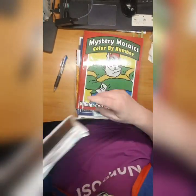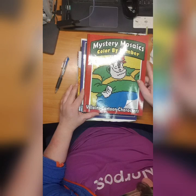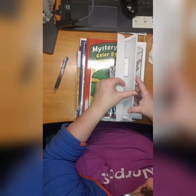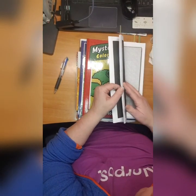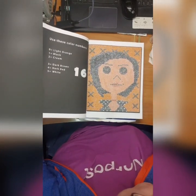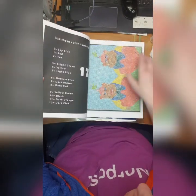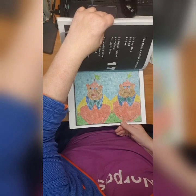Then we have Mystery Mosaic Color by Number Villains Cartoon Characters by Jack Evan. I have another book from him that I finished. I don't know which villain this is but these are those twins from... I forgot.